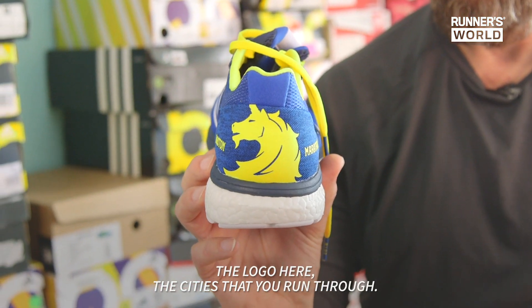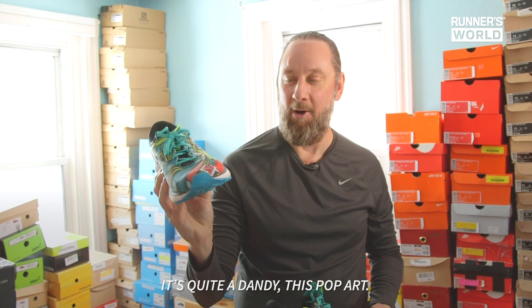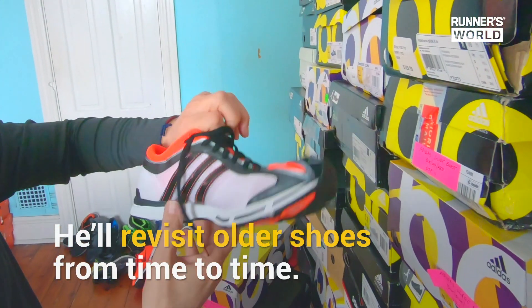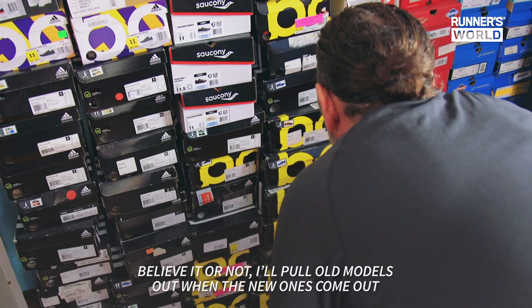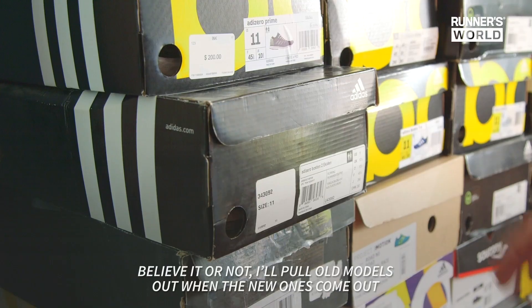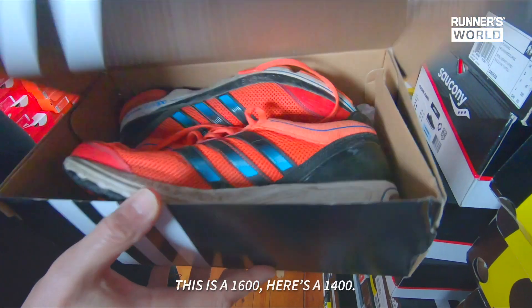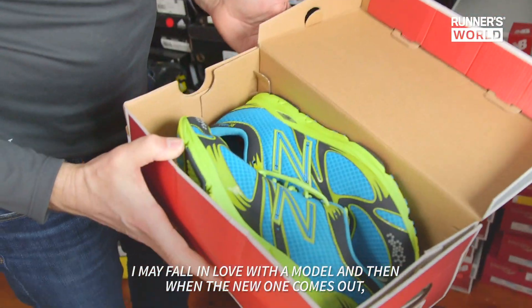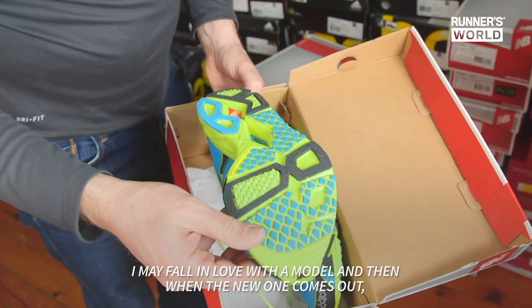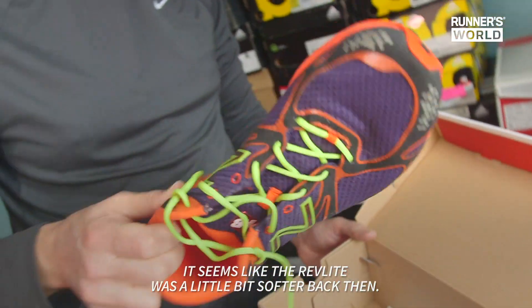The logo here and cities that you run through — it's quite a dandy. Believe it or not, I'll pull old models out when the new ones come out and I'll run in the old ones. Here's a 16, here's a 1400. I may fall in love with a model and then when the new one comes out, the changes upset me. It seems like the rev light was a little bit softer back then.